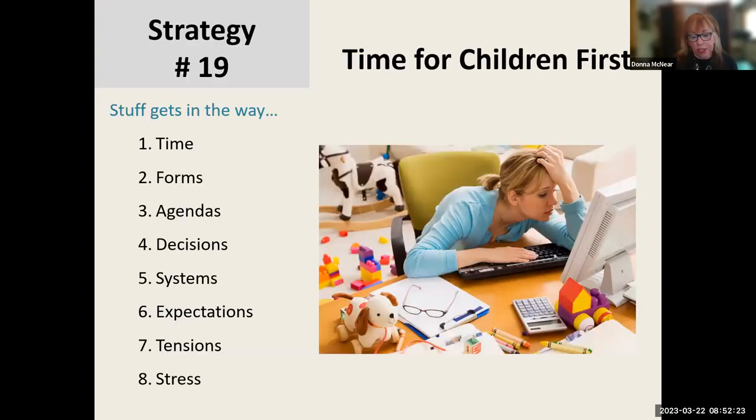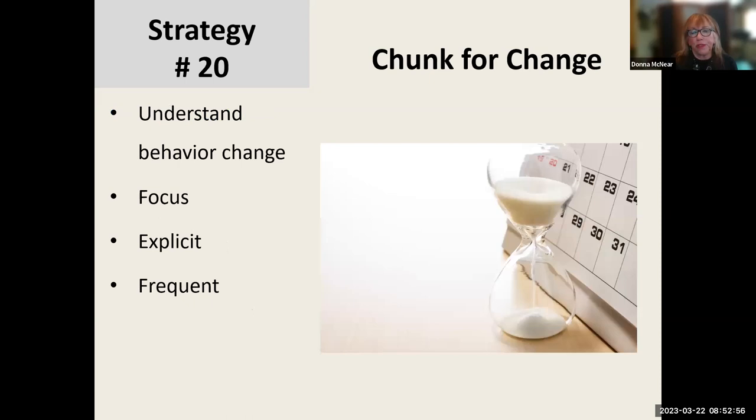A few things on services. I try to put time for children first. In this illustration you see somebody who looks truly overwhelmed — stuff gets in the way: time, forms, agendas, decisions, systems, expectations, tensions, stress, car problems, technology problems. I try to stay informed about putting children first.